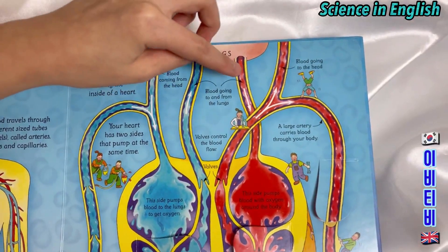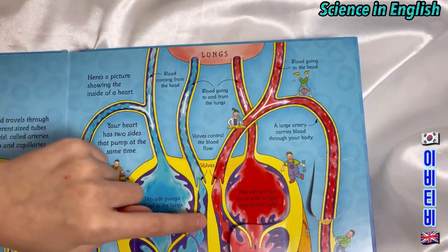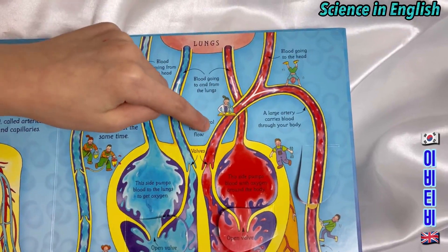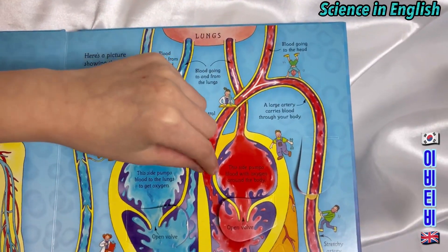Blood going to and from the lungs. Valves control the blood flow. The valves.